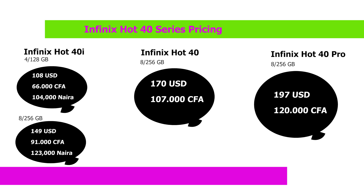Let me show you the pricing of the smartphone in various countries and the date of availability. The Hot 40i is the cheapest — you can get it as low as $180 USD. The Hot 40 Pro is the most expensive, a little below $200 USD. If you are from Nigeria or francophone countries like Burkina Faso, Côte d'Ivoire, and Mali, you can see the prices on screen.